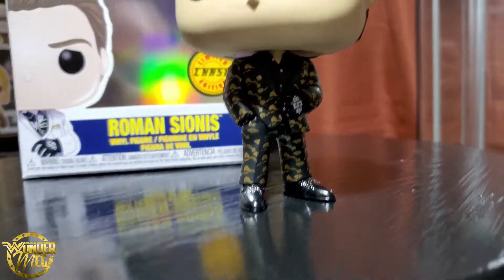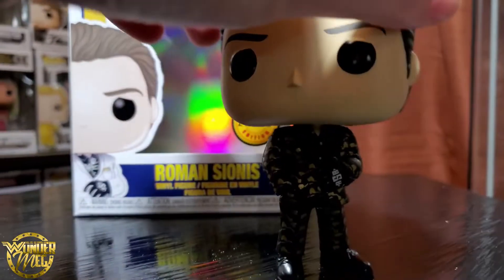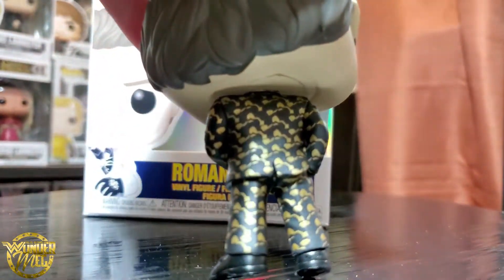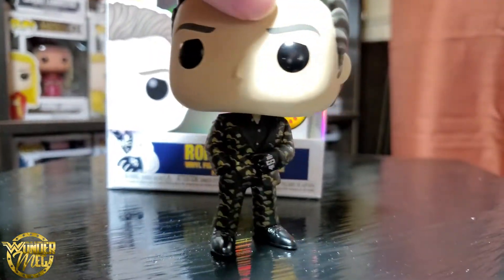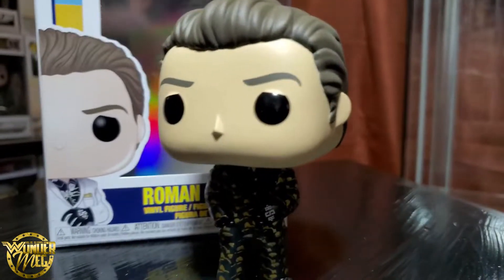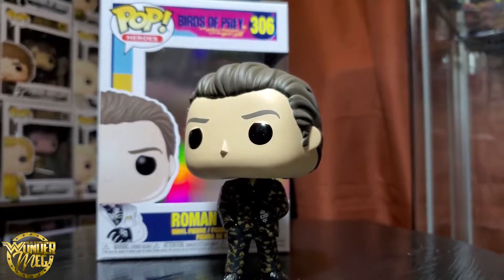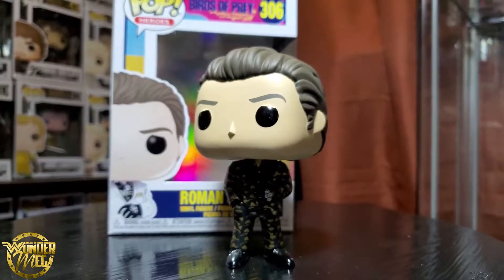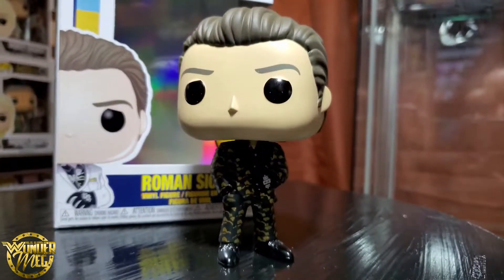I do wish he was wearing a mask of some sort. The detailing on the suit is so nice. For a Chase variation I wish it was maybe just a little bit different — the other one is just the white suit, same stance, same face. I just wish there was a mask, but oh well.